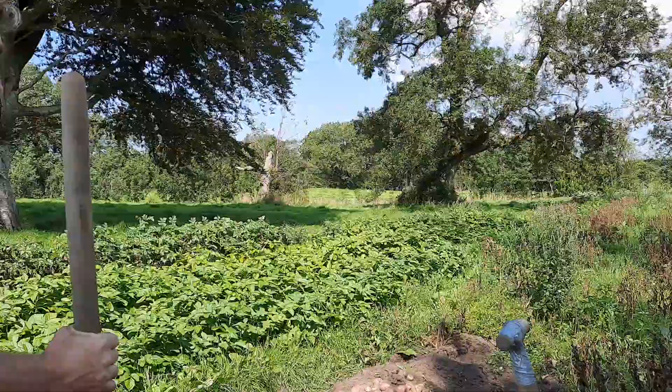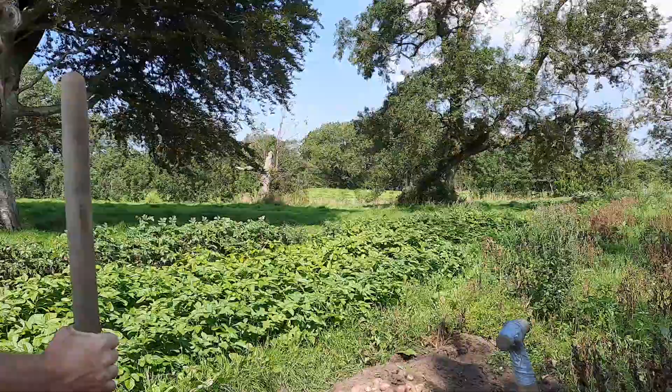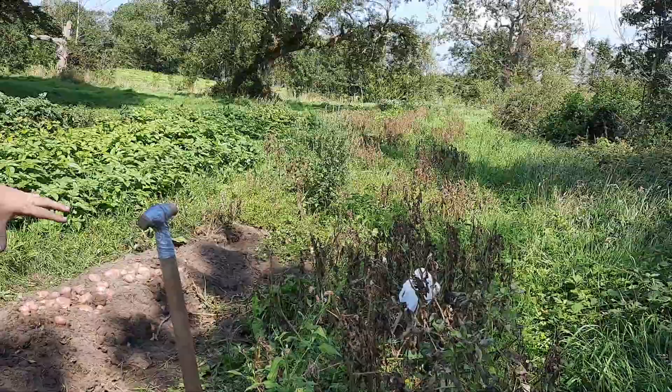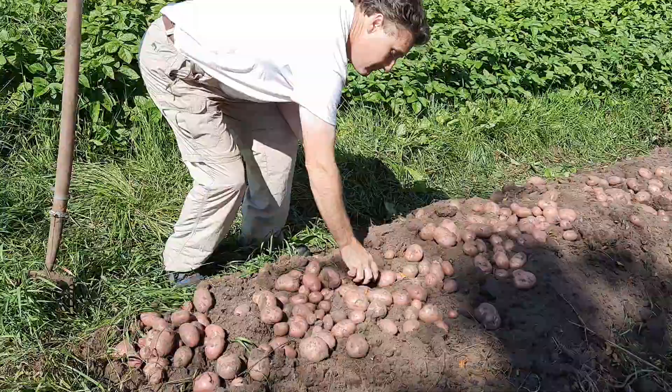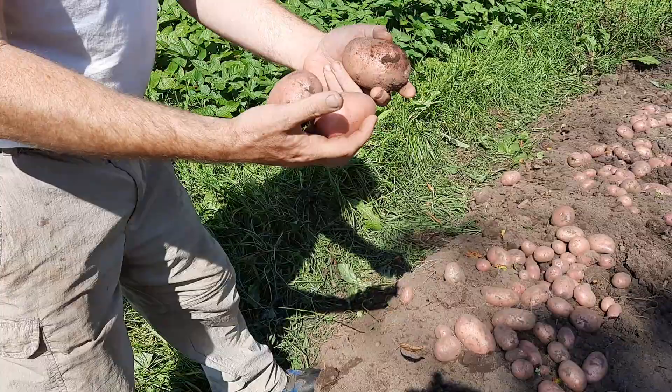Going back to our old variety, which has blight, this is what they look like. You might be thinking, what a disaster — but no, these are perfectly good. They're beautiful potatoes. You can see the size that some of them have, and the taste and texture of them is beautiful.